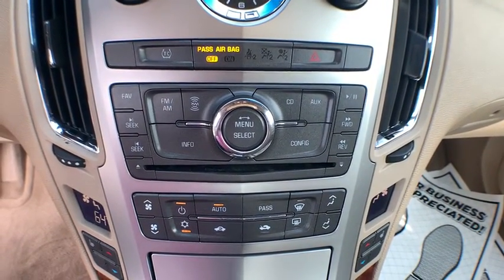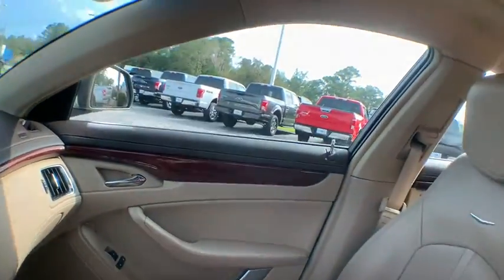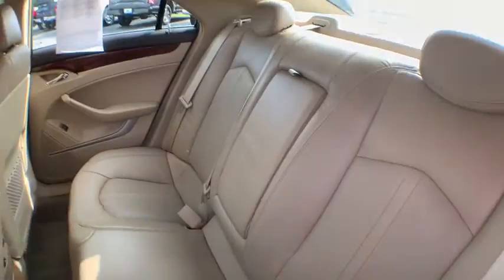Universal garage door opener, eight speakers, center armrest, heated front seats, power windows, electronic stability control, rear window defroster, security system, trip computer.